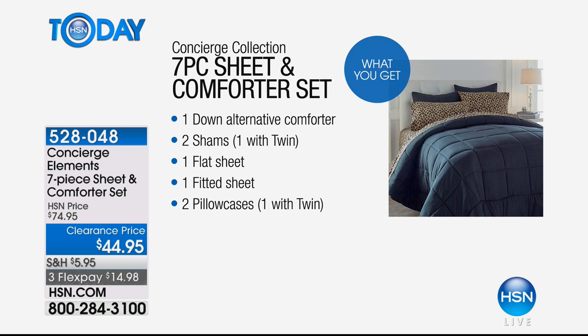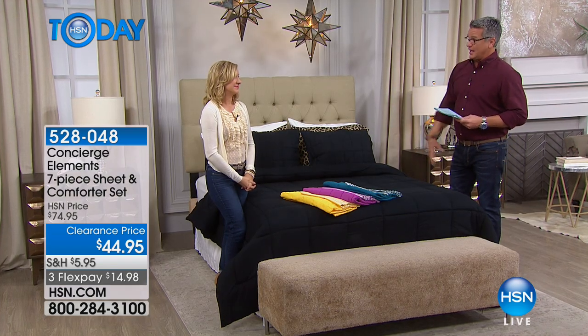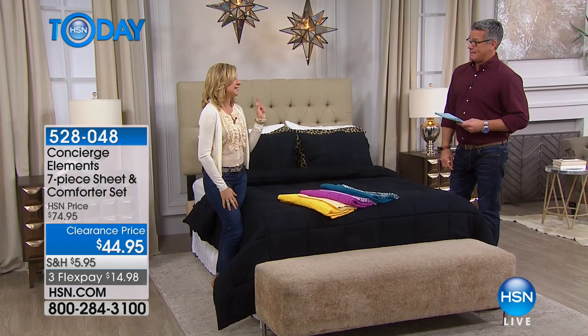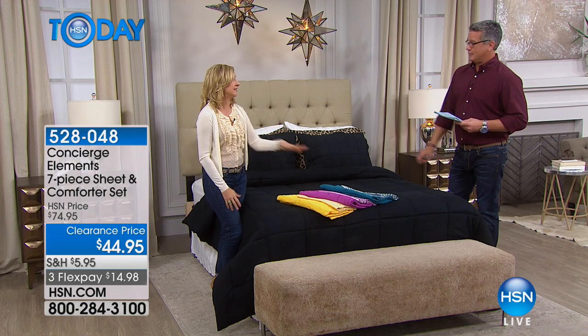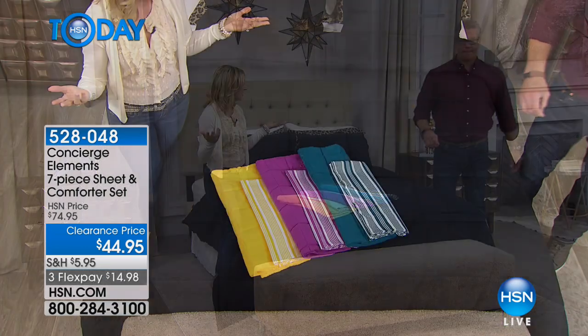So literally you can dress the bed — fitted sheet, flat sheet, comforter, pillowcases, all that stuff. Here's my tip: if you're getting that easy bed in king, get this set and you'll have sheets and a comforter. You're ready to go.